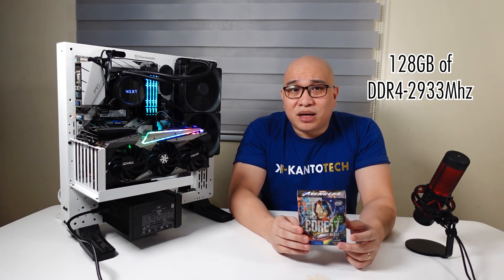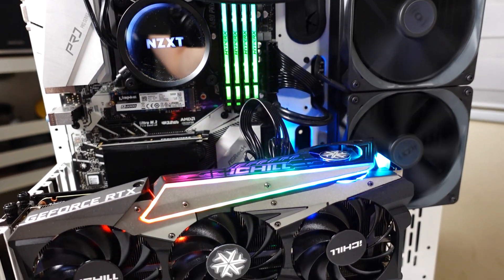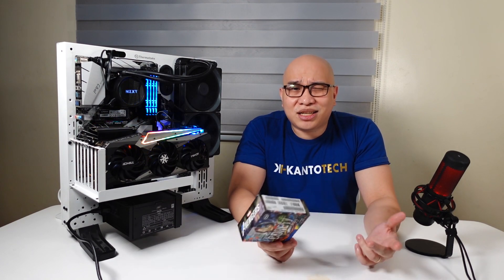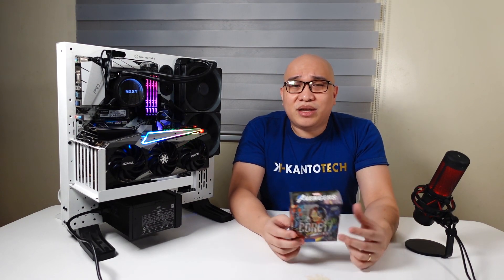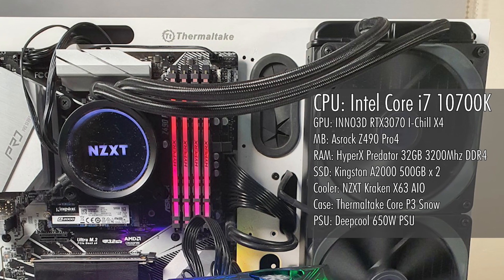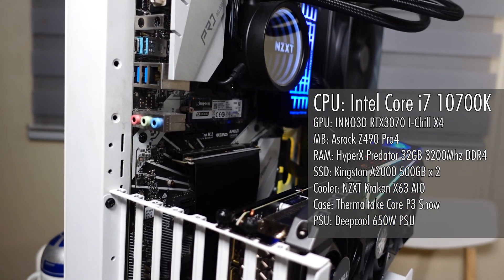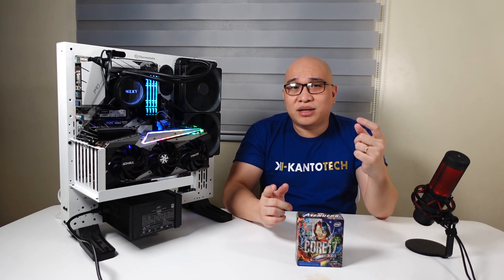This processor also supports DDR4-2933 MHz DRAM. The DRAM I'm using is a 32GB 8x4 kit from Kingston HyperX Predator, so it should run fine. The XMP profile is already set at 3200 MHz, but I can actually configure it to run at 3600 MHz and it should still run fine with the CPU. So here's my overall setup.